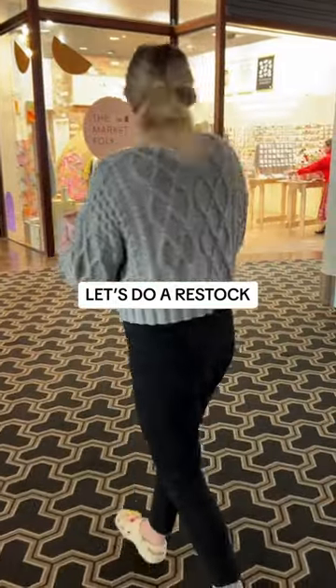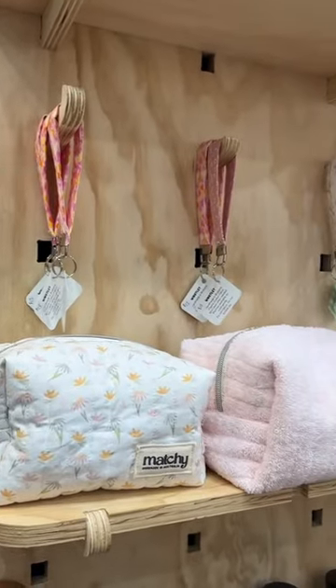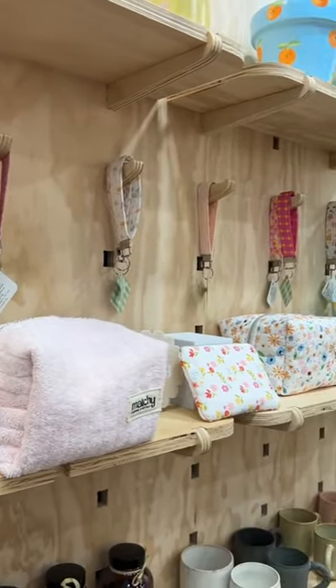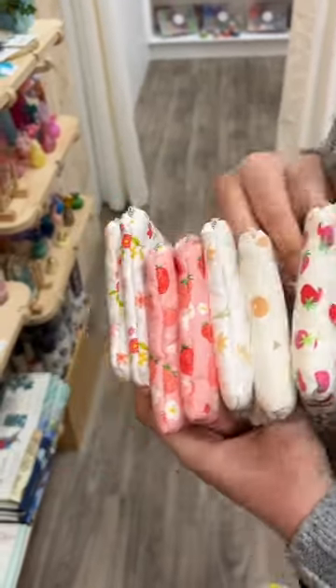Come with me to do a restock at the Margaret Folk pop-up in Westfield Carindale. This is my setup before — a few of the items I had to remove just because they've become a bit faulty and it just needed a little bit of a refresh.